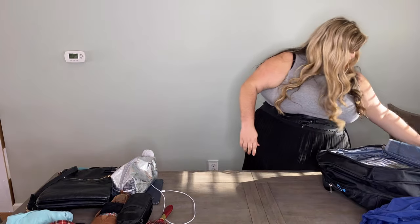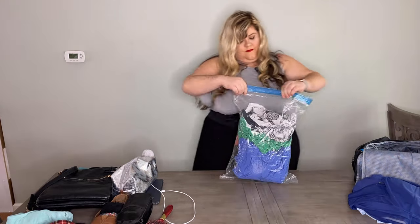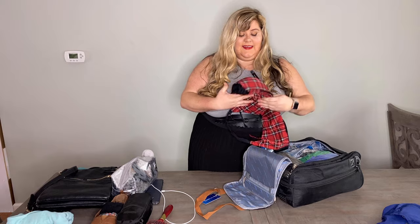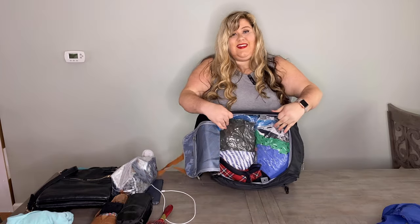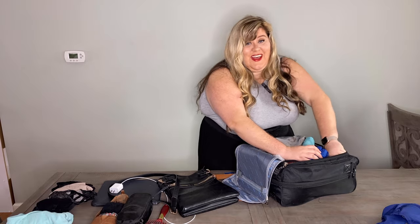Ladies, if you are well-endowed and packing a cup bra, what I do is fold them on the inside and put them in a corner of the bag — this way they take up less space. I usually save underwear for last because I just take them and stuff them in around the sides, since they can really squeeze down and fit anywhere.